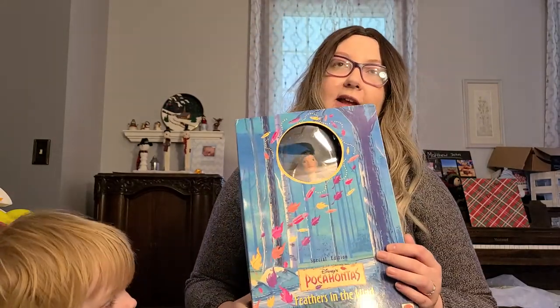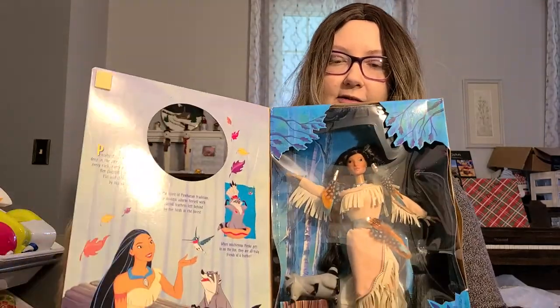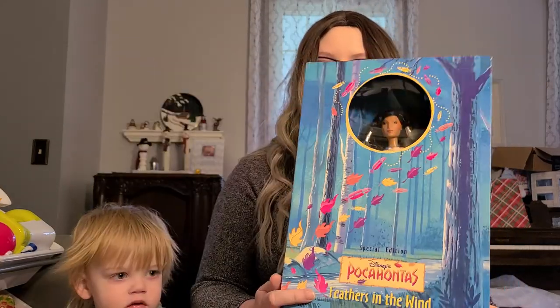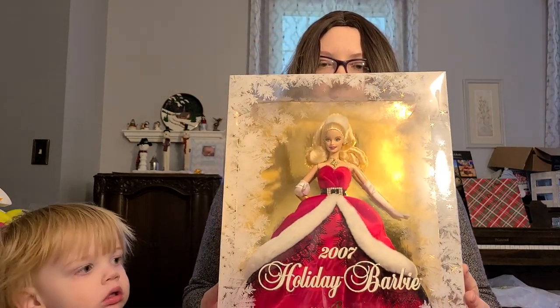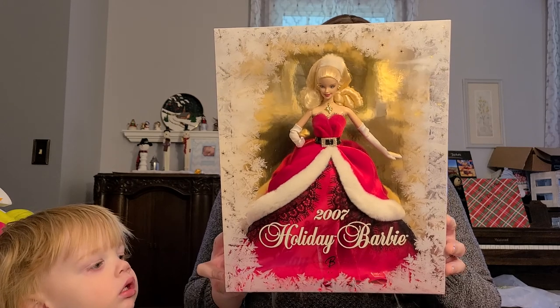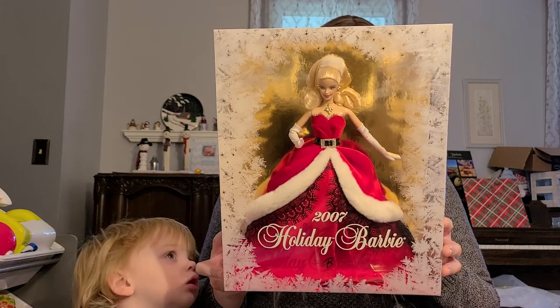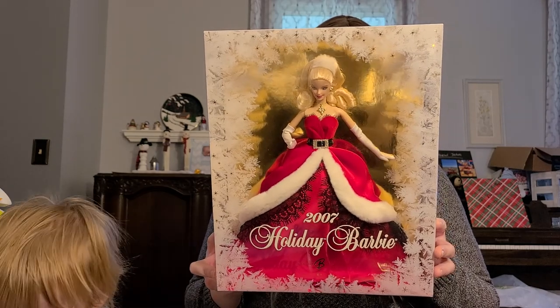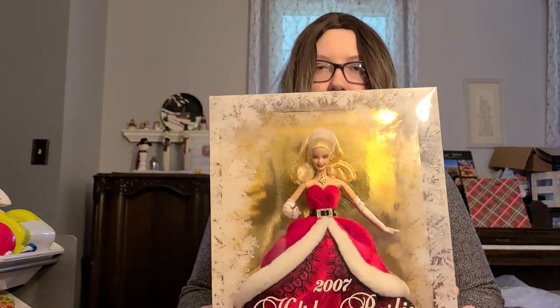I am a huge Pocahontas fan, which probably makes sense because I like Native Americans. Here is the Pocahontas doll. I will definitely never take her out of her box — she is very pretty. In another video I'd like to show you my collector's edition Pocahontas doll. And then here we have a 2007 Holiday Barbie — I probably got this from an antique store. It says: 'Frosty window panes frame our festive soirée. The best holiday gifts are at this party — fun fashion, lots of love, and the holiday Barbie ornament. The perfect present for every Barbie lover, available from Hallmark Keepsake Ornaments.' Here's the holiday doll.